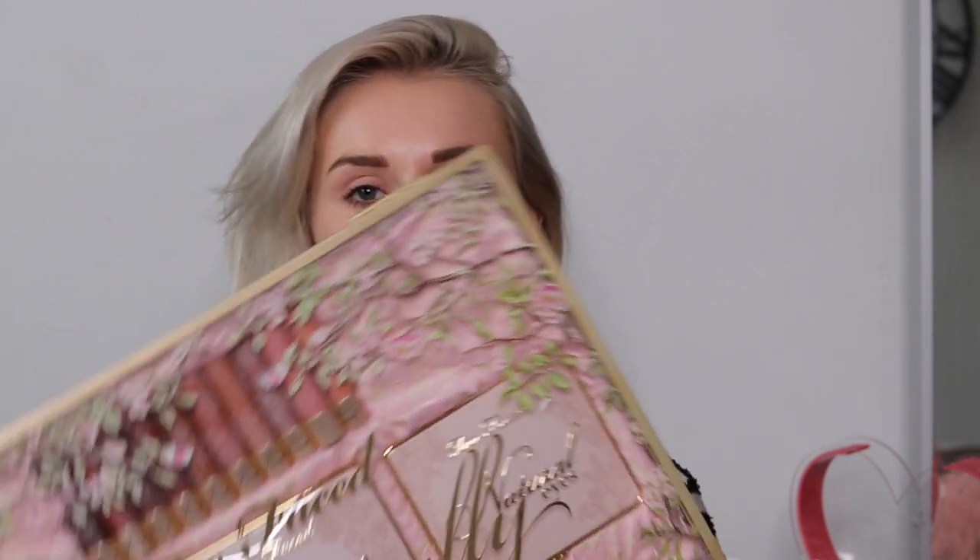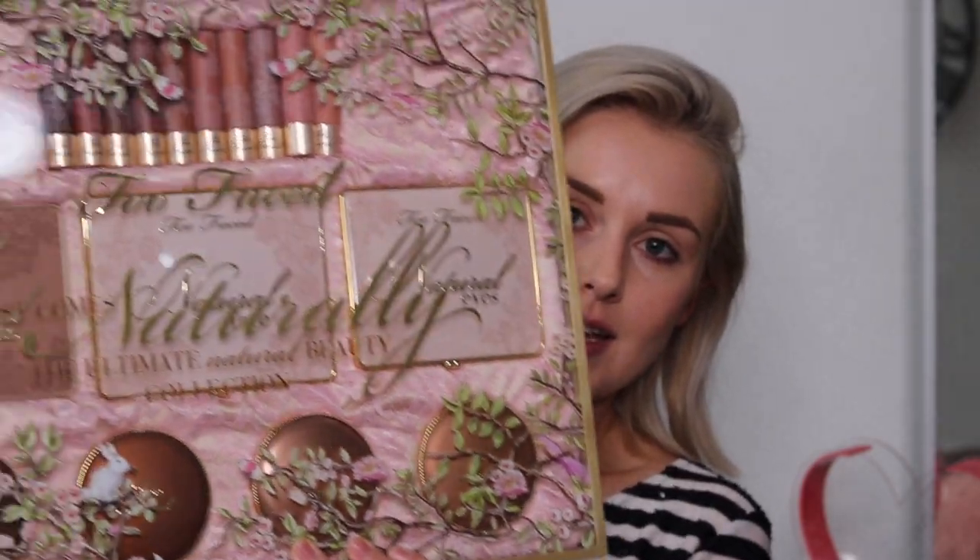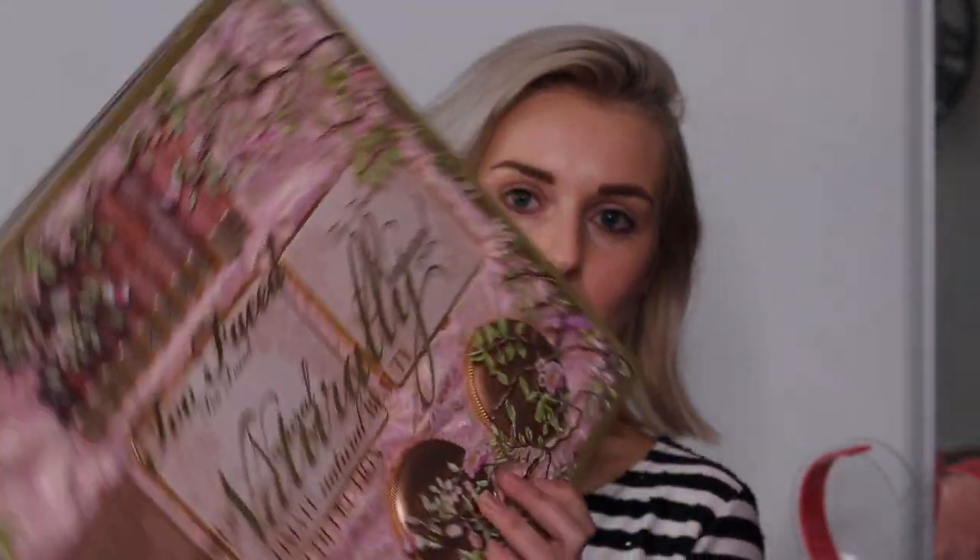I've held off using and testing these because I wanted to wait and do it with you guys, so we're going to go through it together. I was lucky enough to attend the event and then I was gifted the entire collection, which was absolutely incredible but it's so heavy. You can see that box — how pretty is that? I've been holding off testing it because I actually don't want to touch it, it just looks so beautiful.